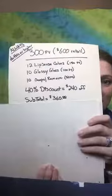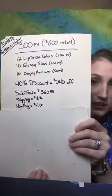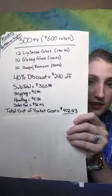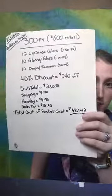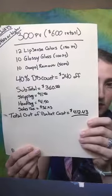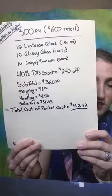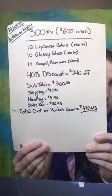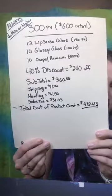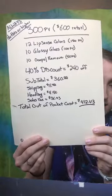All these numbers reset at the end of every month, so keep that in mind. Our subtotal for 300 PV is going to be $360. Then you've got shipping, handling, and sales tax — here in Michigan that's $36.93 — so out of pocket you're going to pay $412.43 for 300 PV at 40% off. You're more than welcome to take screenshots of this; I'll make a graphic so it looks nice.